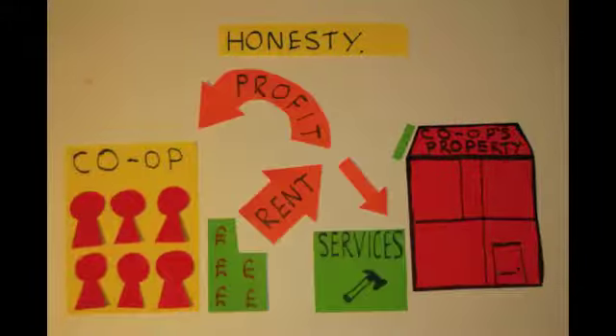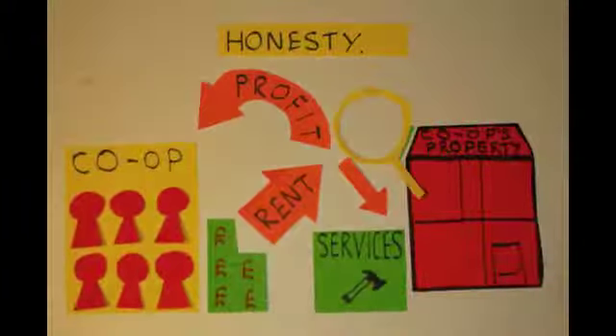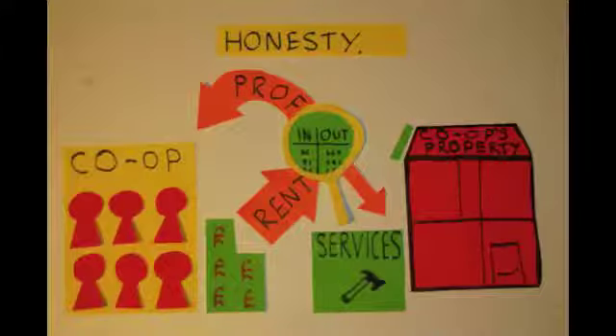Honesty. The organisation and the finances of the co-op will be completely open and transparent. This means that everyone will be able to see exactly where every penny of the co-op's money goes. This information will also be available for the general public to see, in order to demonstrate clearly how not-for-profit student housing works.